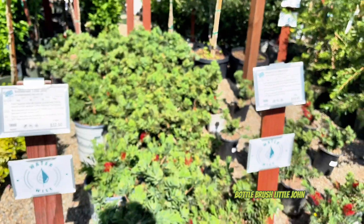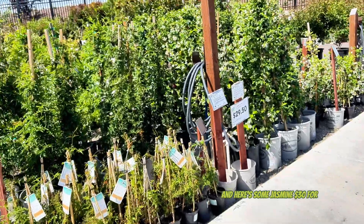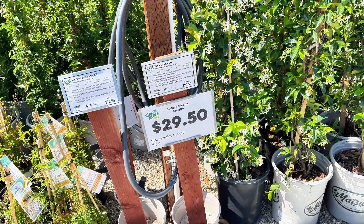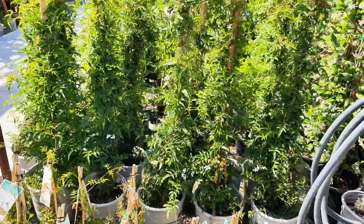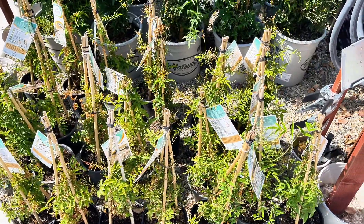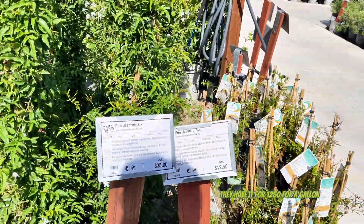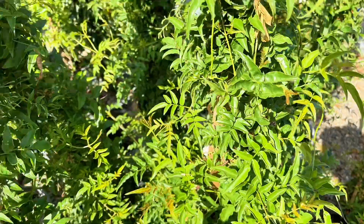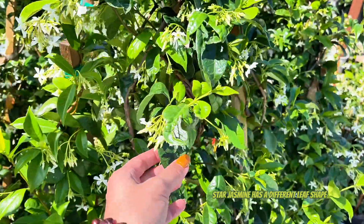That's a fun flower - bottlebrush Little John. I like the look of this stuff too - abelia kaleidoscope. And here's some jasmine: $30 for five gallons of star jasmine. Carolina jessamine for $12.50. I like pink jasmine, $12.50 for a gallon. I like the way the leaves are kind of spiky versus star jasmine which has a different leaf shape.